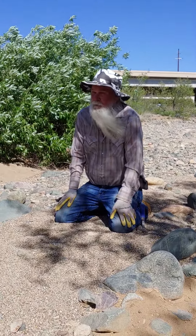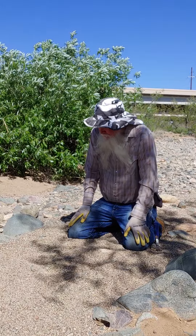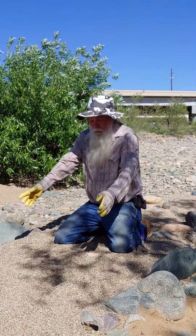I have people ask me if I come out and sprinkle gold on the ground. No, not hardly. Gold's too precious to be throwing it down on the ground. This man is going to be a legend. Do you have any questions about what I'm showing you here?